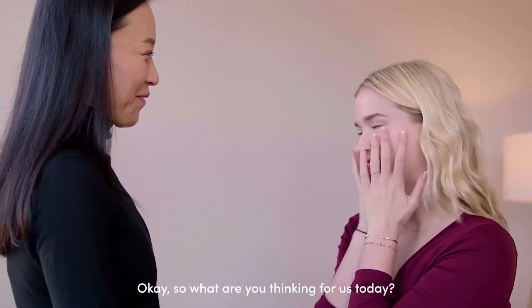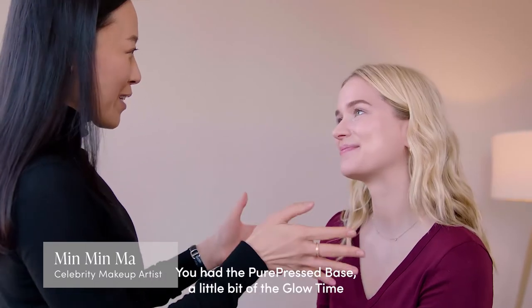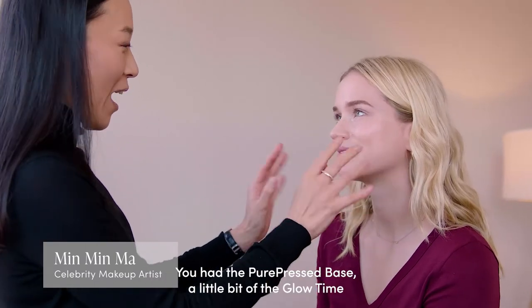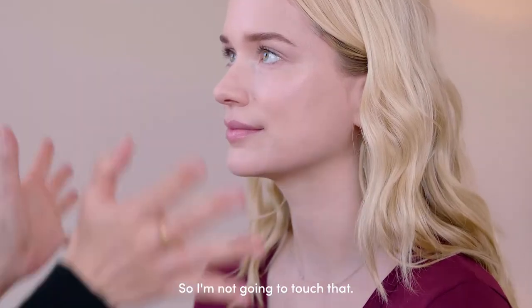So what are you thinking for us today? You have a really good daytime look right now. You have the Pure Press base, a little bit of the Glow Time highlighter, and a little bit of the mascara and the eyebrows — so I'm not going to touch that.